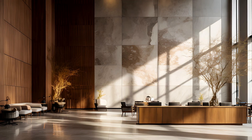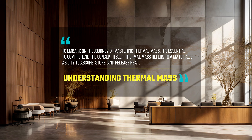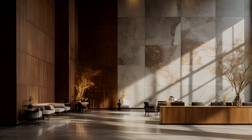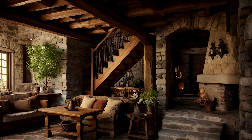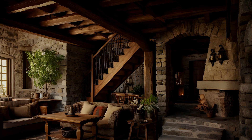Understanding thermal mass: to embark on the journey of mastering thermal mass, it's essential to comprehend the concept itself. Thermal mass refers to a material's ability to absorb, store, and release heat. Stone, with its high density and thermal conductivity, proves to be an ideal candidate for creating structures that naturally regulate temperature.